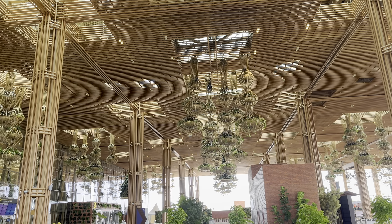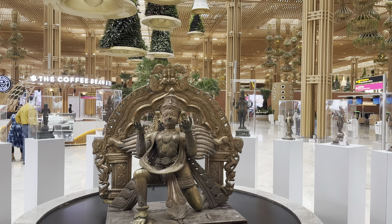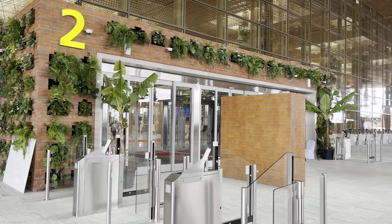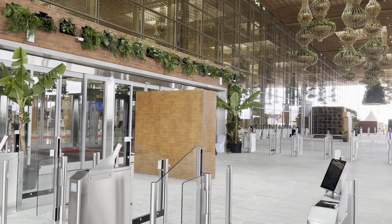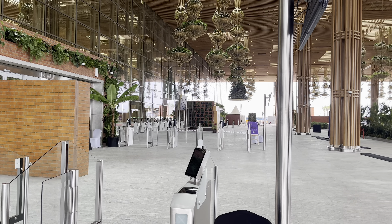Today you are going to witness Bangalore International Airport Terminal 2. Welcome to my YouTube channel, I hope all are doing good. This time the video would be in English so that everyone can understand.